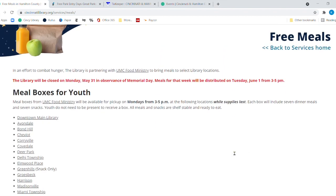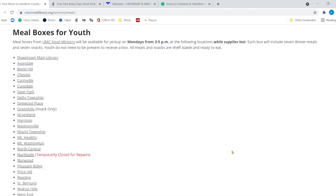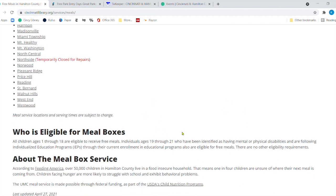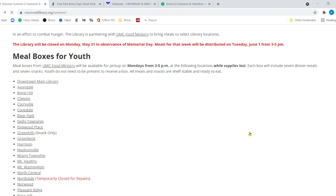Don't forget about our Summer Meal Program. If you know of a family and children in need, please make sure they know we are continuing our meal service throughout the summer — not just June and July, but all the way to the end of August. It's with our great partner UMC Food Ministry on Mondays from 3 to 5, while supplies last. Each box contains seven dinner meals and seven snacks. There are various branches you can go to and find out who's eligible to pick up meal boxes.